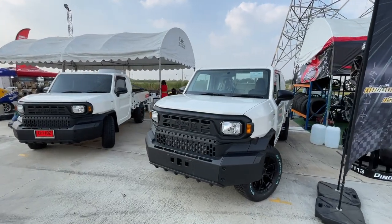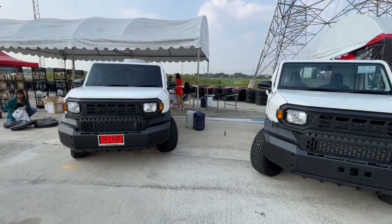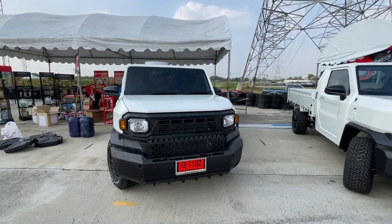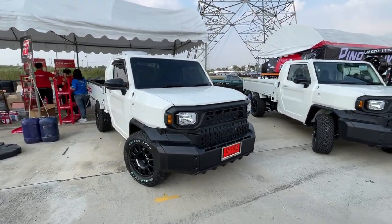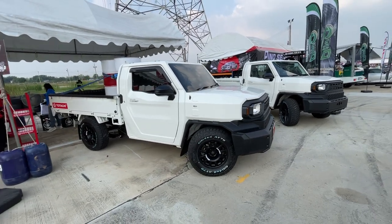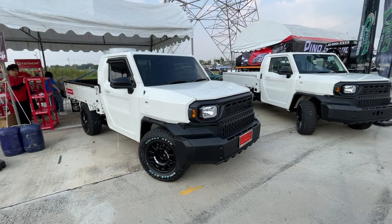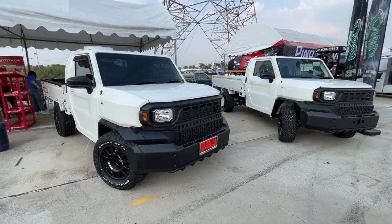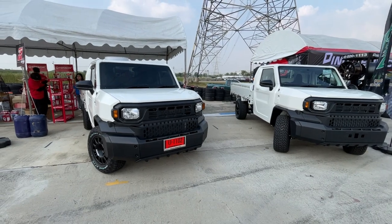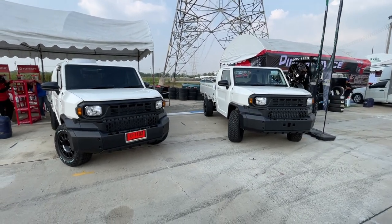They have a couple of Hilux Champs over here. I haven't seen any of these running around Bangkok yet. This one actually has a plate on it so it looks like they actually use it. This is supposed to be a cheap pickup you can get and use for work. I think they're supposed to be about fifteen thousand dollars, but I haven't looked up any prices yet. It looks like a pretty nice utilitarian truck.